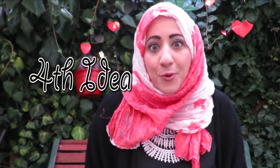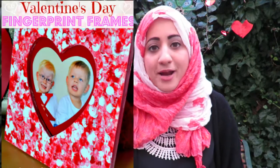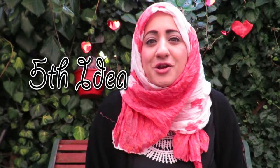Idea number four is picture frames. Picture frames are fantastic ways to capture memories and remind that special someone of a special moment you've shared. It's really nice to give a picture frame with an image inside, and even better if you decorate the frame yourself. I'll put a link on how to do that in the description box — it's a great gift that will put a smile on their face.